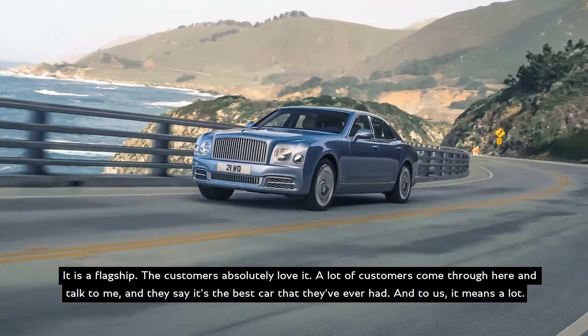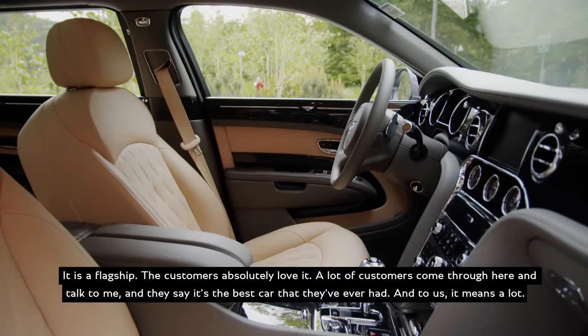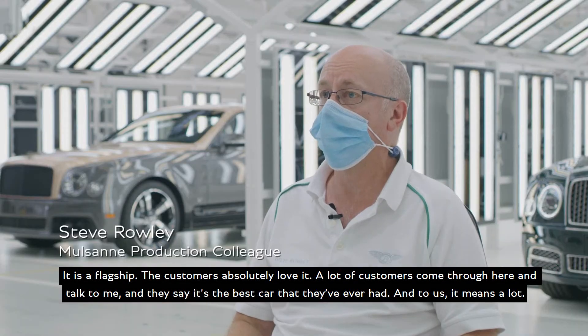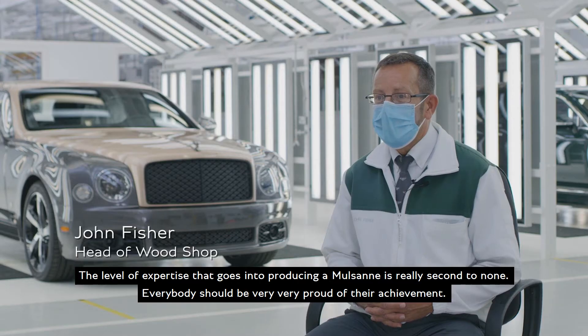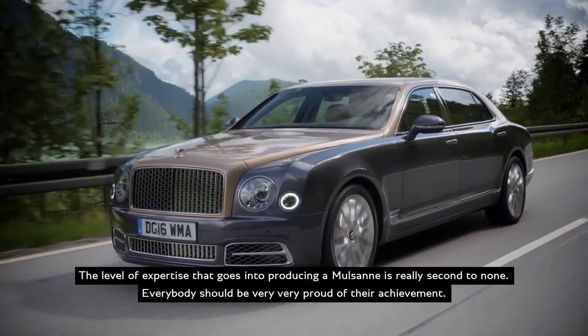It is a flagship and the customers absolutely love it. A lot of customers come through here and talk to me, and they say it's the best car they've ever had — and to us, it means a lot. The level of expertise that goes into producing it at Crewe is really second to none. Everybody should be very, very proud of their achievements.